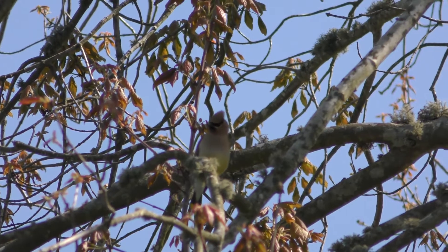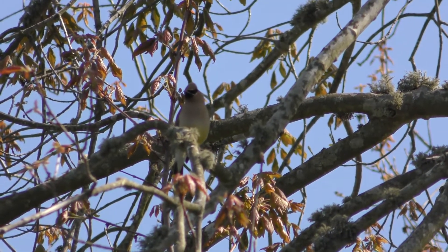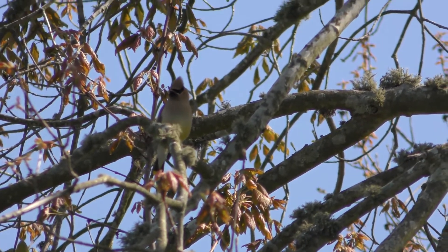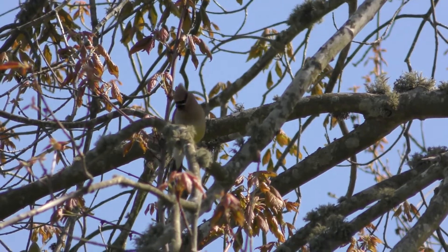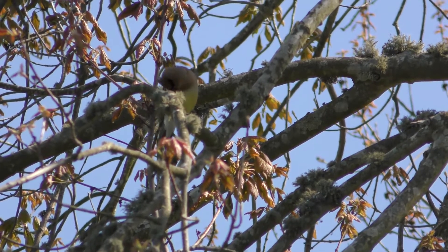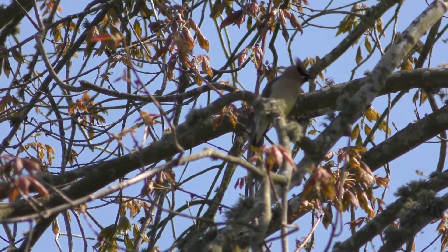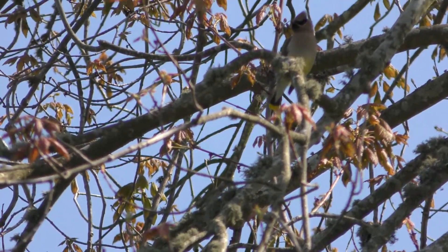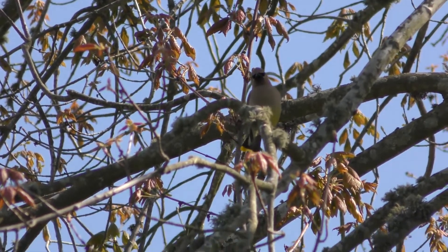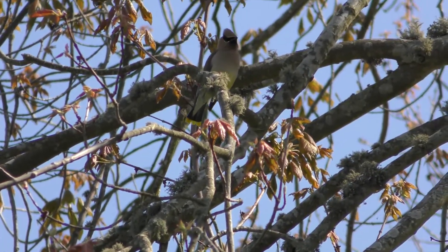This bird's not one that we've really learned about before but it has some of the same field marks like a cardinal, because it has a crest that goes up. It also has a yellow dip on its wings, which is tough to see with the lighting. You can see its little tail dipped in yellow, so that's an identifying field mark.